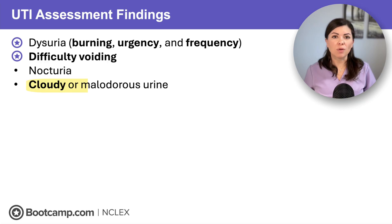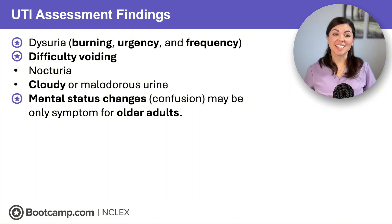Next is nocturia, or needing to urinate more often at night. And if the urine is cloudy or has a strong odor, this is a red flag for an active infection. And here's your NCLEX curveball: in older adults, the only sign of a UTI might be confusion or a sudden change in mental status — no fever, no burning, just new onset delirium.